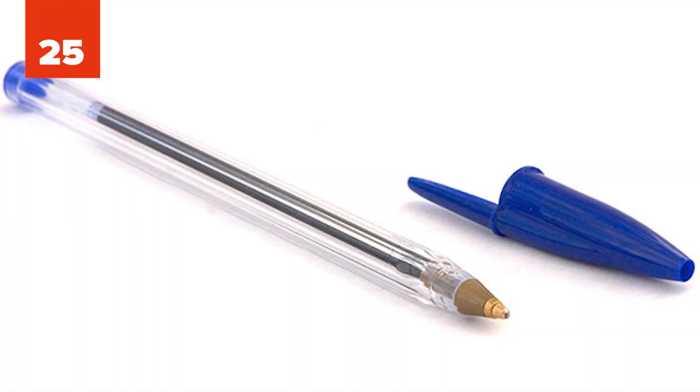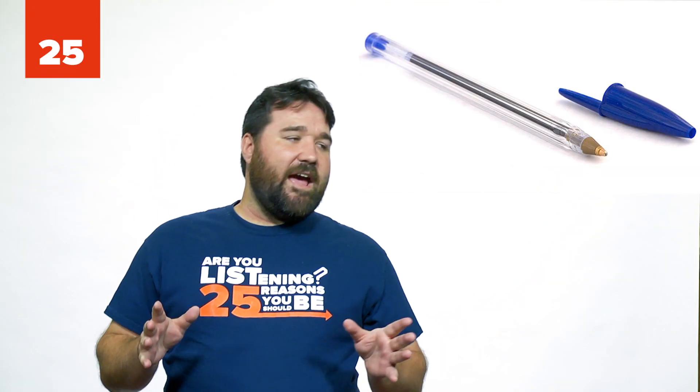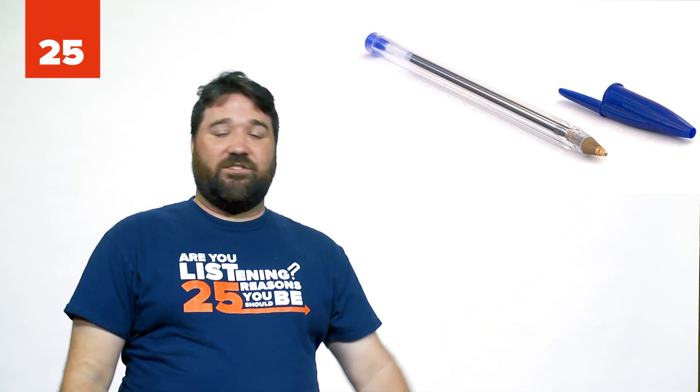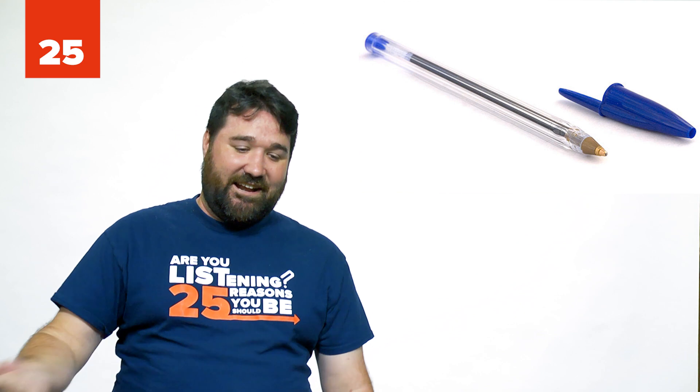Number 25: Pens on international flights. No one ever seems to have a pen to fill out those pesky custom forms. In fact, in some places people have been known to sell $5 pens in airports just to take advantage of this. When I went to Mexico last year — my first international flight — I didn't know we had to fill out anything on the plane, so I didn't have one. But on my trip to Asia, I had three pens and let people borrow them.